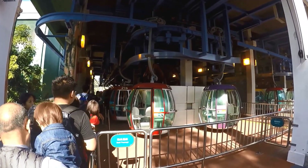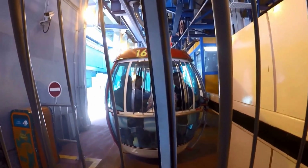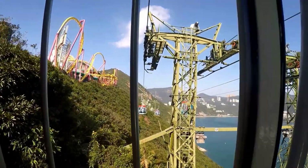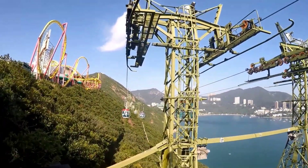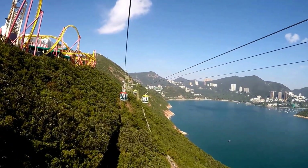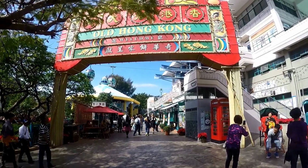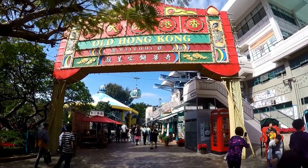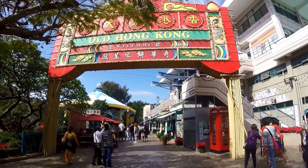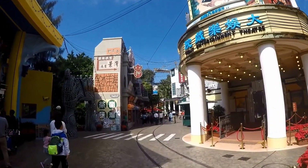The summit side is hilly so make sure you wear good shoes. Once you're done with the summit side, which will take at least three hours or more depending on the lines and your interest, take the cable car to the waterfront side. Lines for the cable cars tend to be shorter in the afternoon going to the waterfront. The waterfront has more rides for younger children, shows, and animal exhibits.